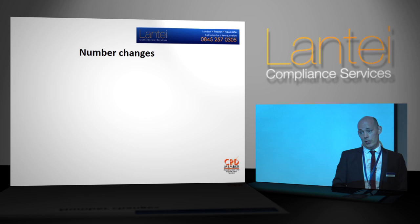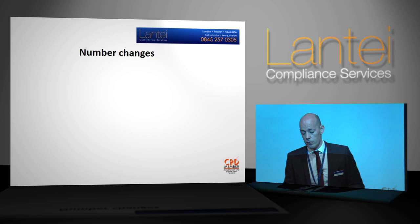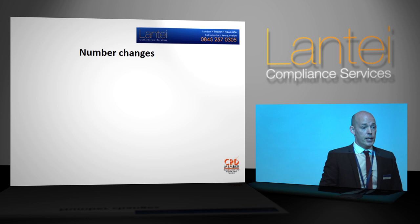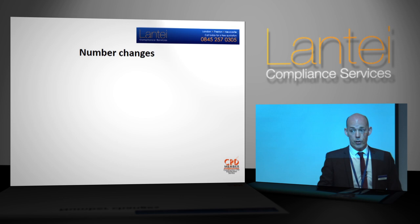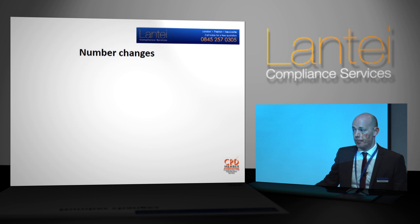First thing that's changed: numbers. The numbering system. For people that deal with electrical installations it doesn't mean a great deal, but for those in training, lecturers, tutors, or test engineers expected to produce a regulation number next to any observation — in order for the qualifying supervisor to assess what you're talking about — then it's back to school. You need to understand that if you've got the green book, the numbering system inside it is no longer relevant.